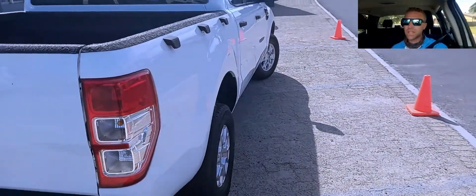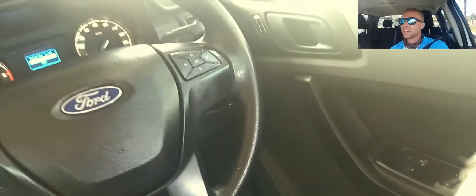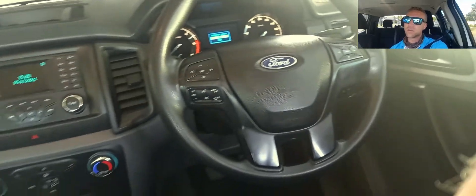The fact that it's done the full service history with Ford, and the fact that you can extend another two years with us — these are all great reasons to consider buying this bakkie.